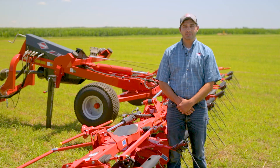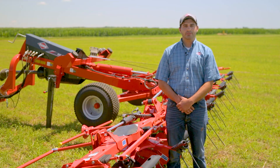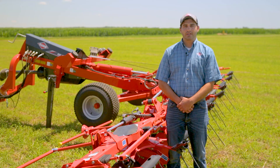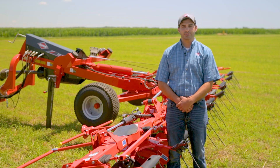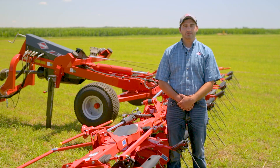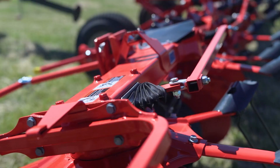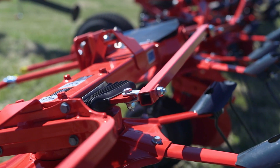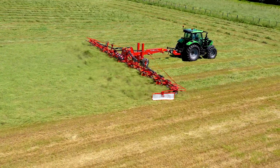For operations tedding along fence rows, tree lines, standing crop, or hillsides, Kuhn offers a border control tedding function. This feature allows operators to angle the tedder, which helps reduce crop being thrown out of the field or onto neighboring standing crop. On the GF 8703 and 10803, this feature is enabled mechanically by pulling on a rope from the cab and then reversing to lock the mounted machine into the border tedding position, with an optional hydraulic actuated system available. For the two smaller trailed machines, this feature is hydraulically actuated. The GF 130003T and 170003T are not offered with this feature due to the overall size of the machine.